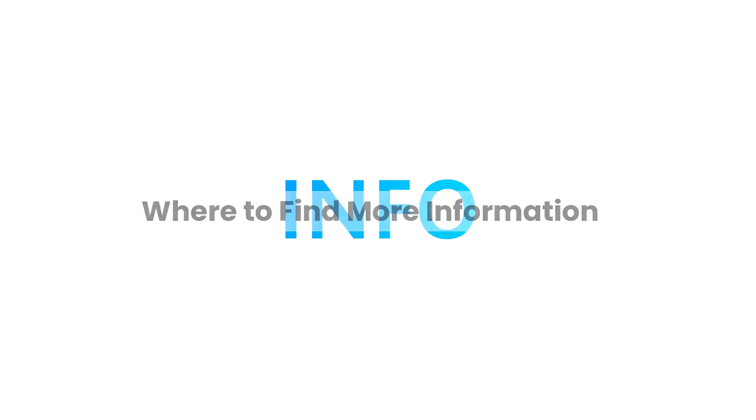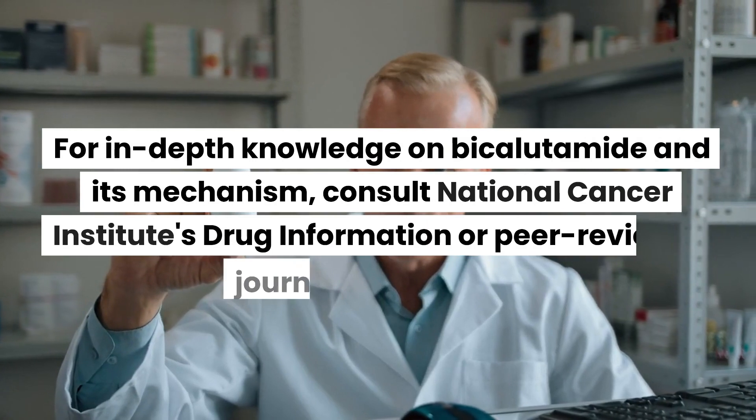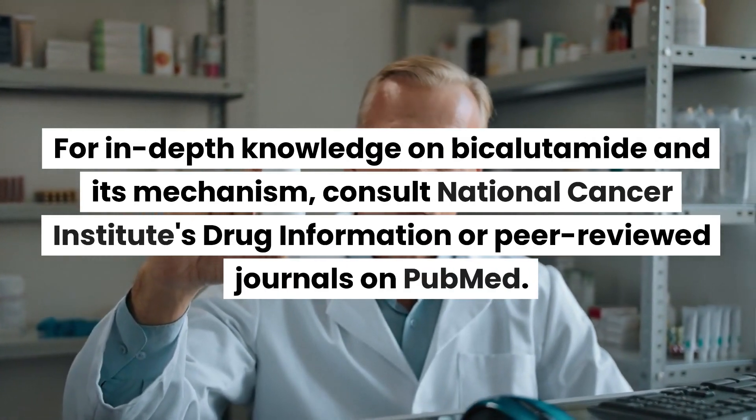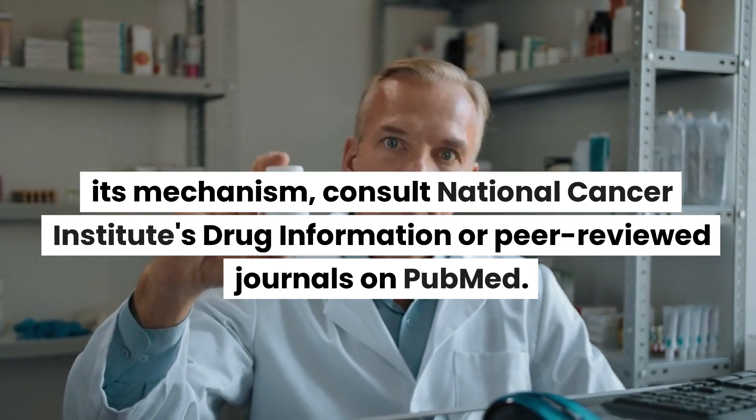For in-depth knowledge on bicalutamide and its mechanism, consult the National Cancer Institute's drug information or peer-reviewed journals on PubMed.